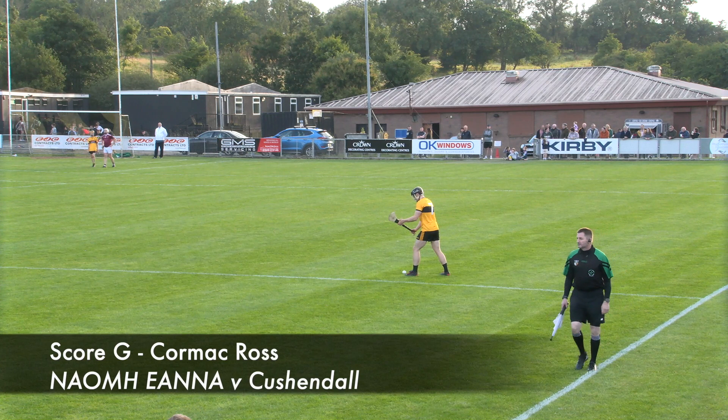And as I say, this is another one for Cormac Ross — again it's a long way out, but it is eminently scorable. Certainly it should be dropping in around the square where Maskey can always do something special in there. That's an incredible score.